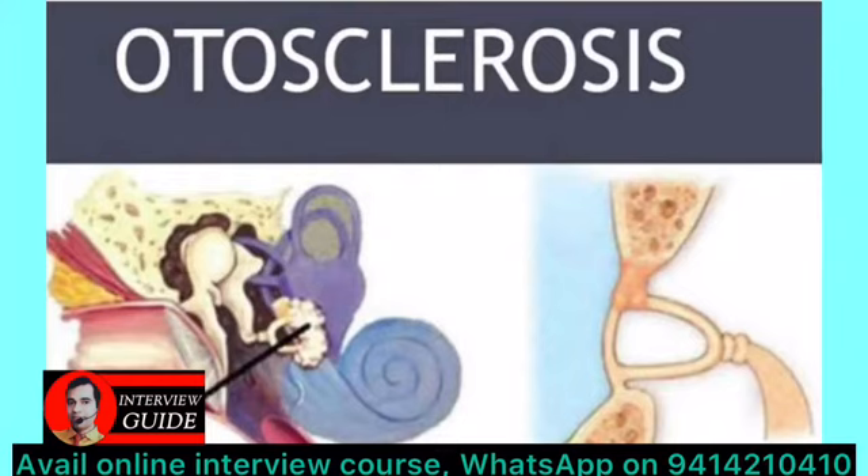On examination, we find a flamingo pink color of the tympanic membrane, because when the endochondral bone changes to spongy bone, the blood vessel supply to it increases.